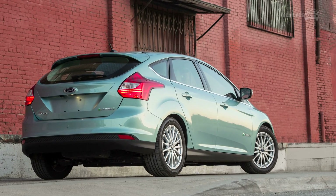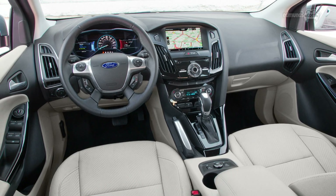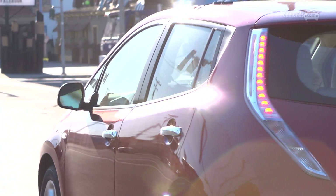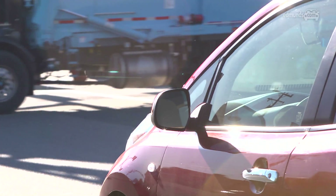The nice thing about the Focus Electric is that it feels like a regular Focus from behind the wheel. All the controls are similar and you still get that great steering and composed ride. Of all the vehicles here, the LEAF — the first electric vehicle that went on sale — feels the oldest. The regenerative braking system, which recovers braking energy and puts it back in the battery for later use, seems to be the least powerful, and I think that's why its range was near the bottom of the list.